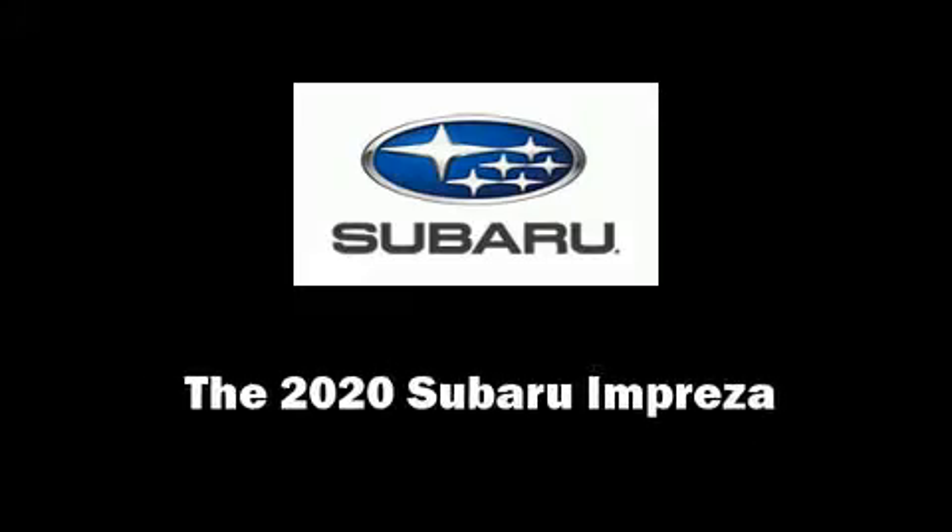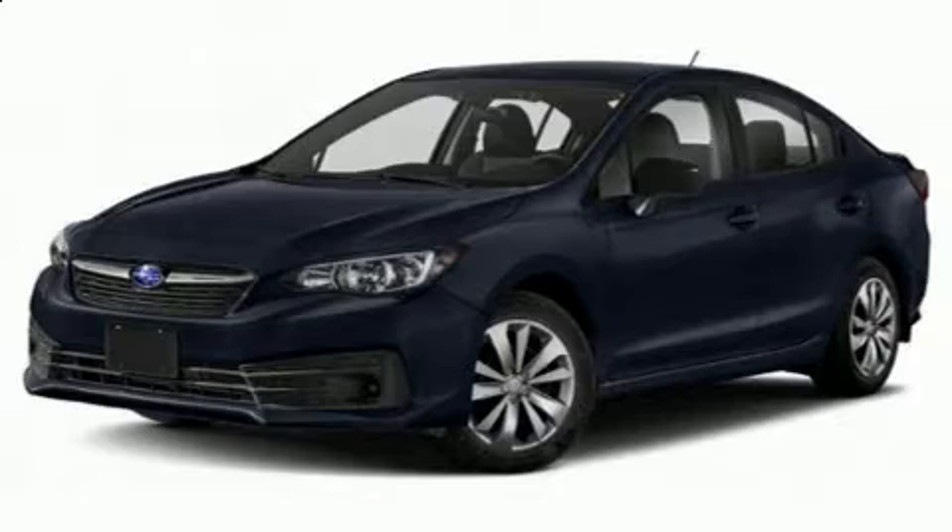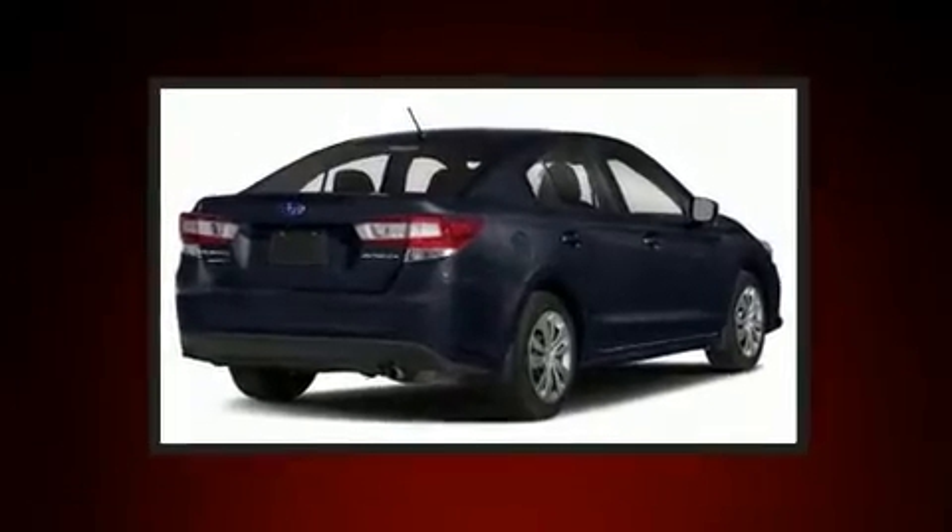Discerning drivers will appreciate the 2020 Subaru Impreza. This four-door, five-passenger sedan is waiting for you to take home.